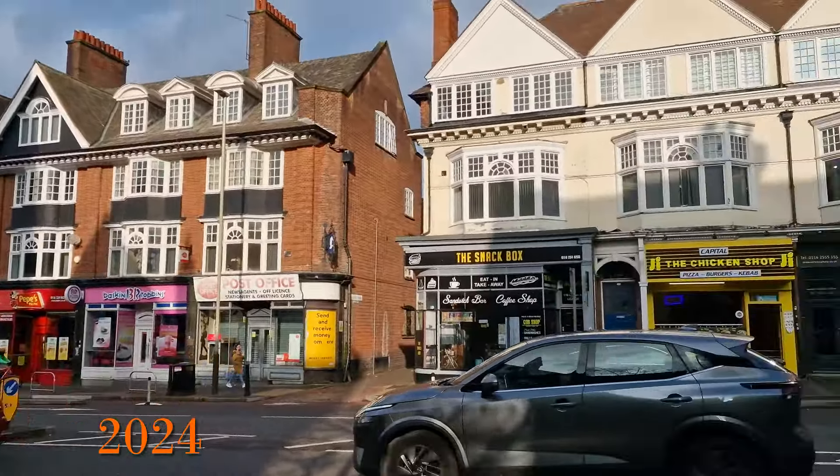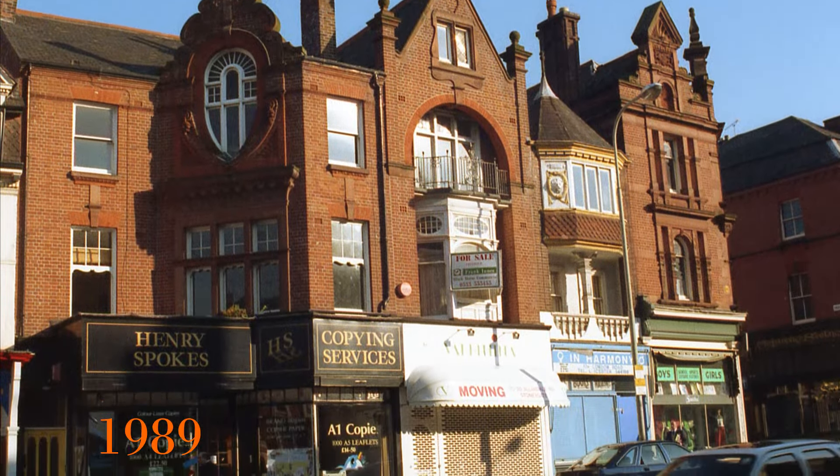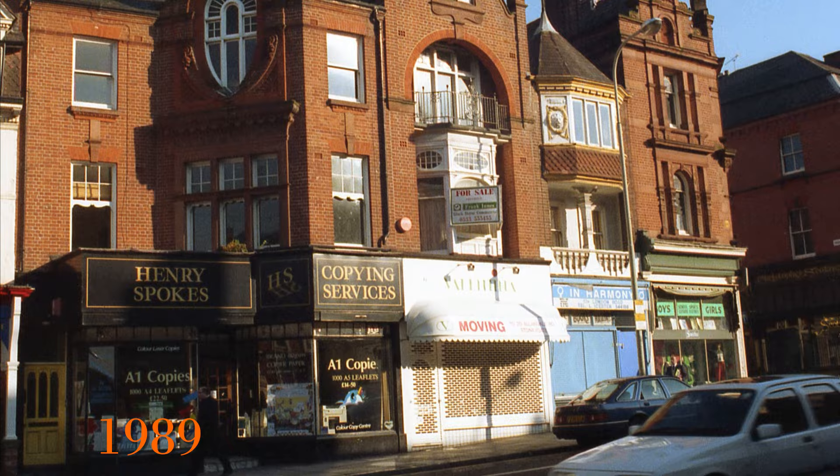Going up London Road from the station we come to a really interesting Victorian building at 122 to 128 London Road. It was built in 1888 and it looks pretty much the same, though all the shops have changed now.